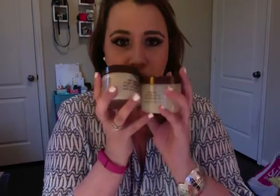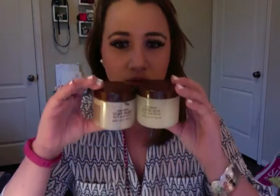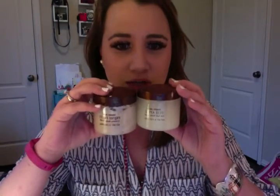So I got these really cool Trader Joe's body scrubs. I was very excited because I love to buy food at Trader Joe's — I love their salads, I love their champagne, they have really good popcorn.